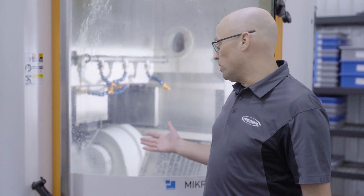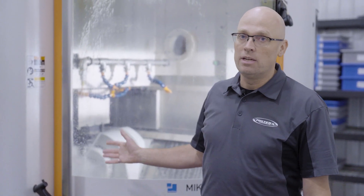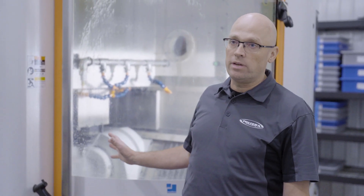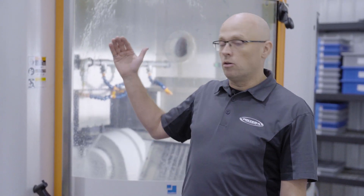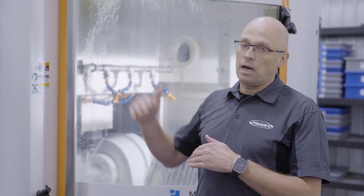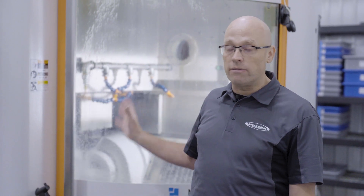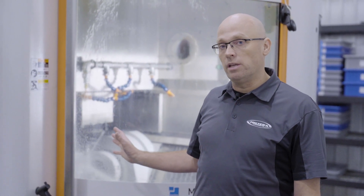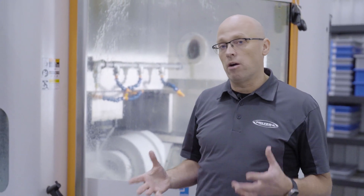A great example of that is this machine here. This machine is from 2011, still the original spindle, running 24-7, primarily at 42,000 RPM — dropping down to slower speeds around 27,000 and up to 42,000 RPM. And it's been doing that since 2011 with the original spindle.